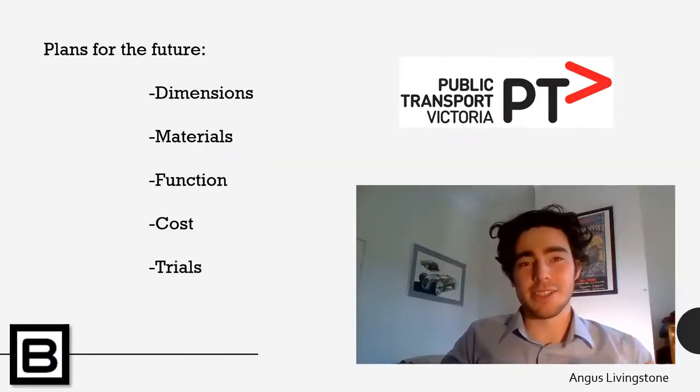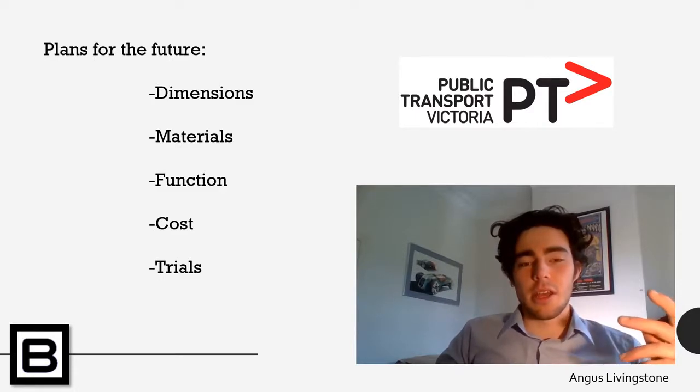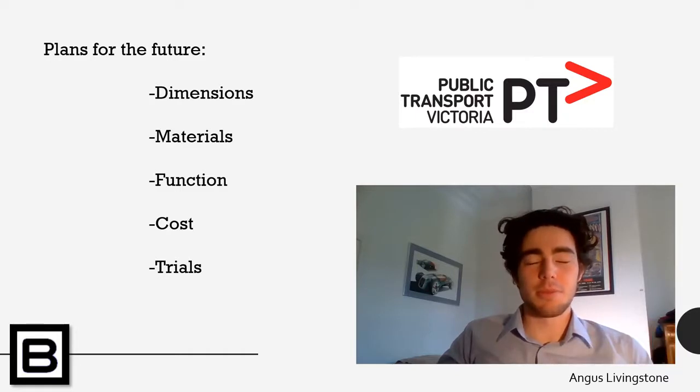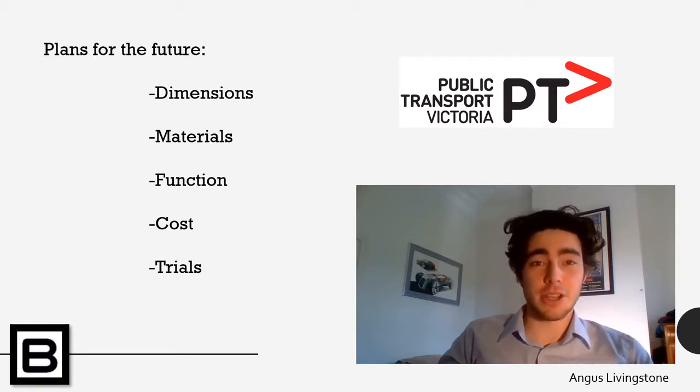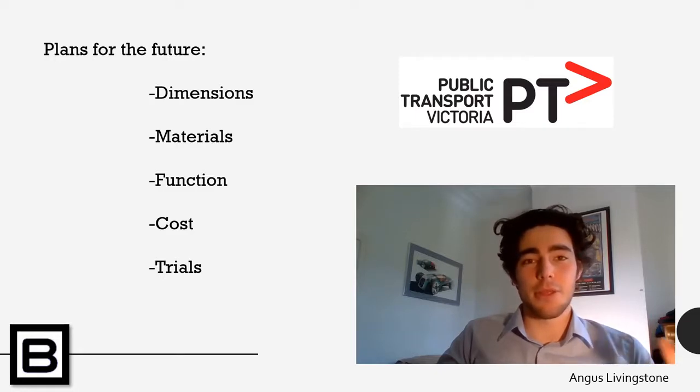To take our project to the next phase, we would need approval from the panel. Obtaining approval would bring us to the next phase where more detailed designs could be produced. This step would be accompanied by more in-depth research so that details such as dimensions, materials, function and cost could be determined. Once the designs are fully complete, the project may be put out to tender for a third party to manufacture the designs. At this stage, testing can be conducted to ensure the design functions as intended.